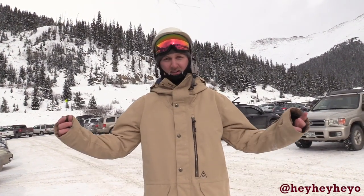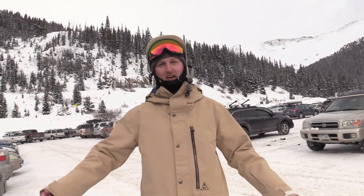Thanks for watching, this has been Can Kevin Carve It and I am your host Kevin Hub. Do you think I carved it? Can I turn? Do you think I can turn? Do you think I suck at turning? Am I the worst snowboard turner ever? Leave me a comment.